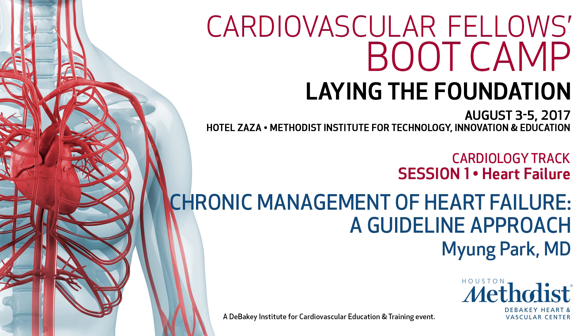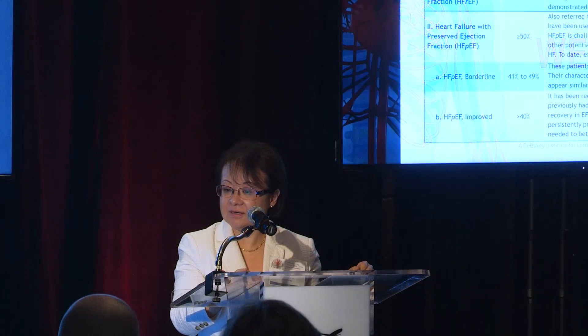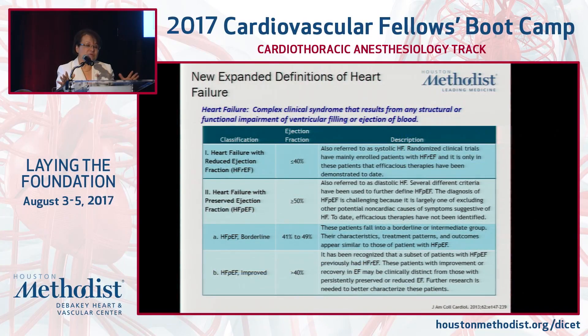I'm going to continue this journey and take you to the other side of cardiac care — to more chronic heart failure — and go through the guidelines that have been established and some of the newer ones that have just been published, to take you through how we treat heart failure both outpatient and in some instances inpatient.